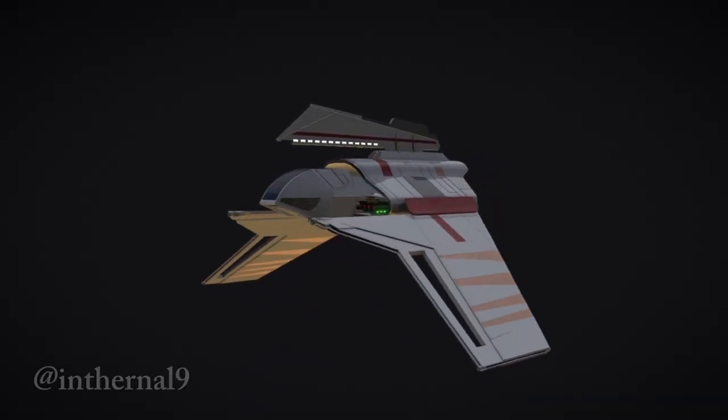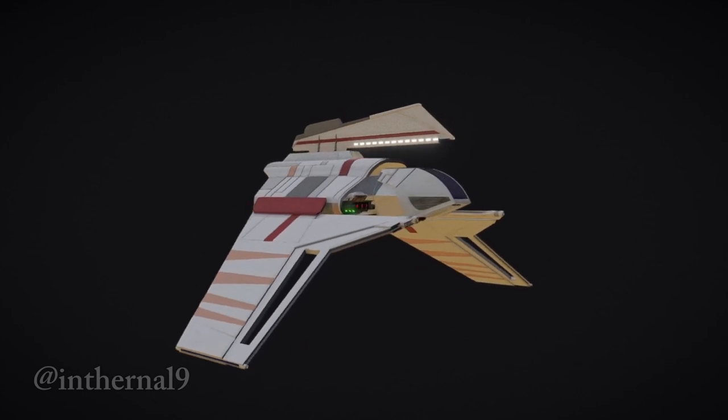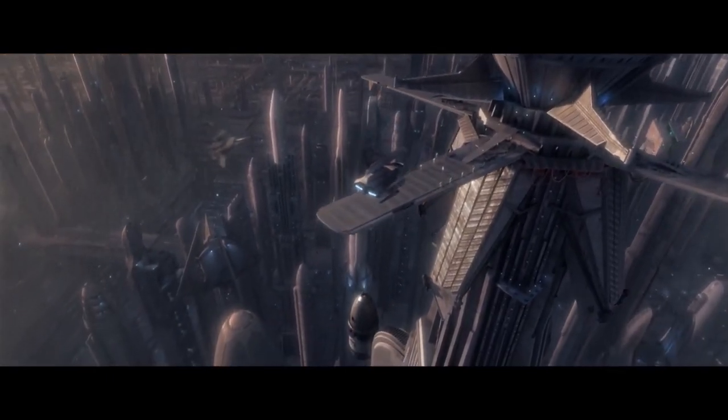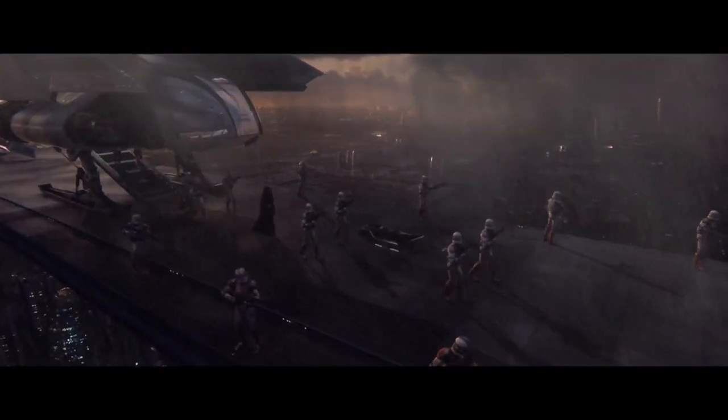The Theta-class T2C was a very fast and well-armored shuttle used by the Galactic Republic and Imperial Navy, and was personally used by the Emperor and Darth Vader until the development of the newer Lambda-class shuttle, though the ship was still used and greatly valued for its heavy shielding and impressive atmospheric speed.